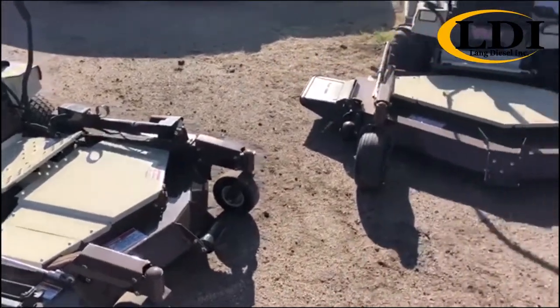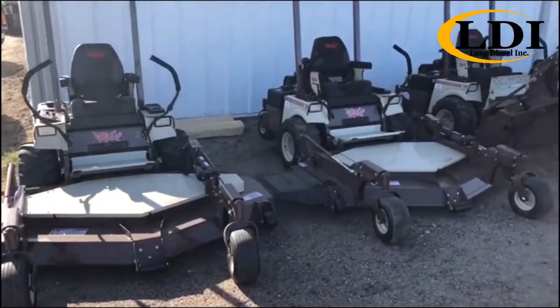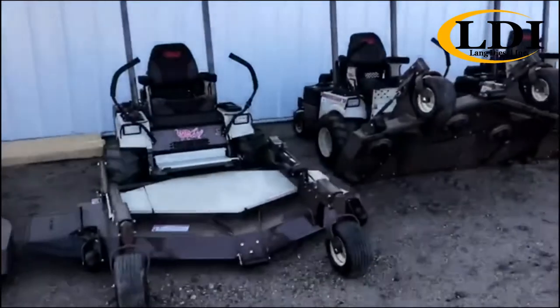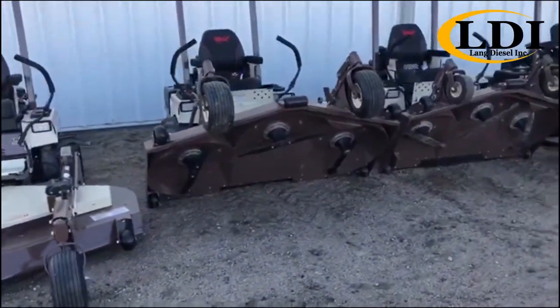you can expect the same commercial-grade quality throughout all of our models, because Grasshopper is first to finish and built to last. What this means to you is having a mower that will work harder, last longer, and deliver dependable performance year after year.